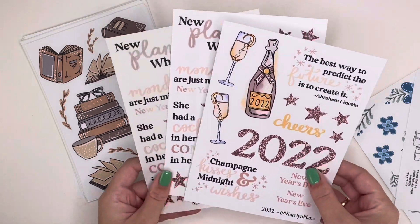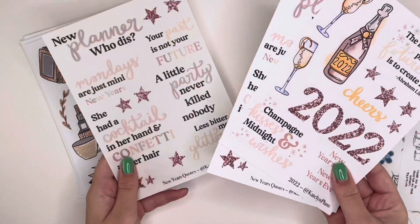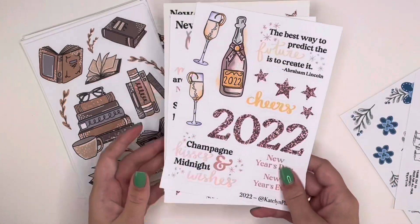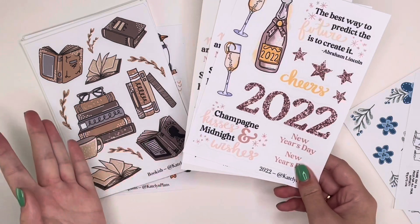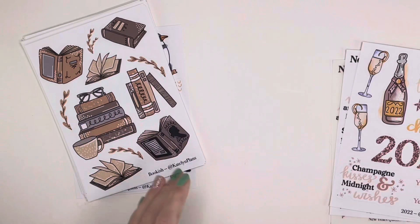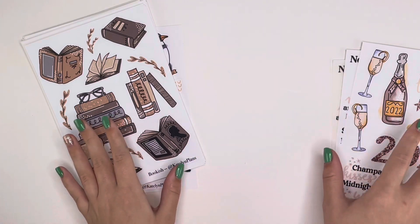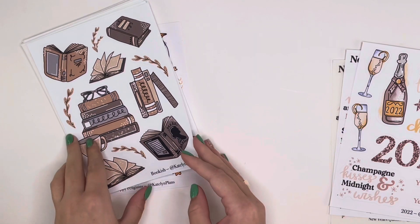I added some rose gold glitter stars to the quotes sheet so they match the 2022 sticker sheet more closely, giving you more elements to play around with. These will be offered separately and also together as a bundle to save money — the two paper sheets together — while the clear version will be available on its own. All designs will also be available as printables in my Etsy shop for those who prefer to print stickers at home.